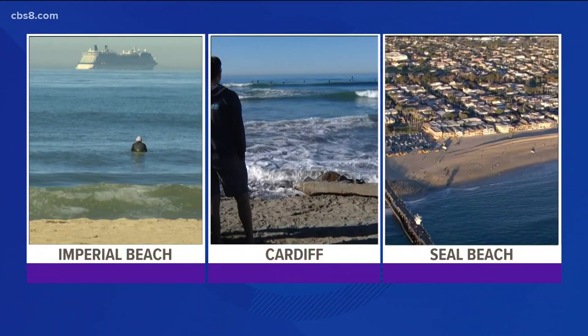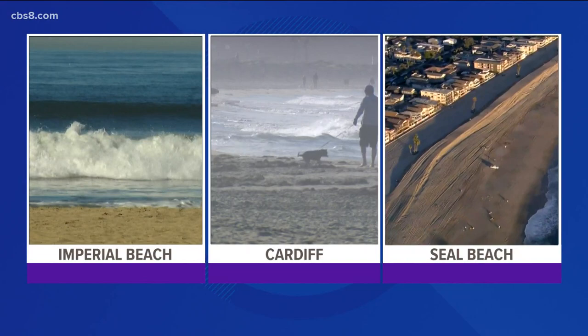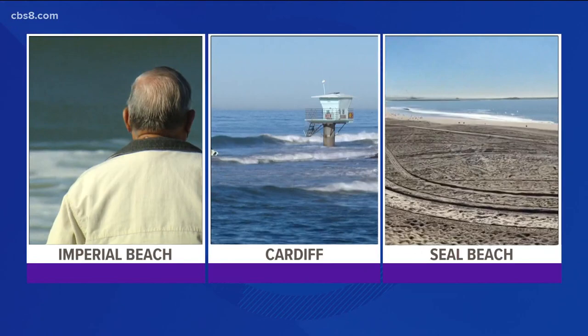The first king tides of the season arrived over the weekend, and today was the last day of the really big tides at 7.4 feet. News 8's Sean Stiles has more on what they look like and when they will return in this Earth 8 report.